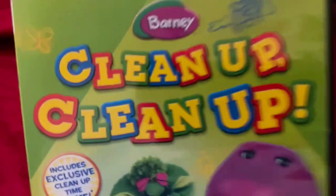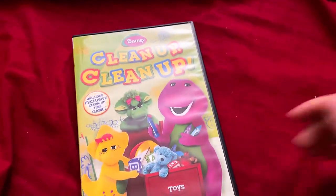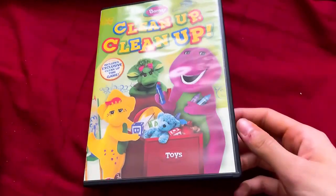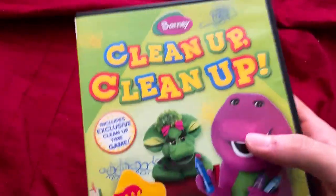I have four of these and I will show you those right now. First DVD: Barney Clean Up Clean Up. I was trying to upload a video where I could do more Barney discs, as I haven't collected any Barney discs in a while. I just wanted to show you a Barney DVD to all you Barney fans.